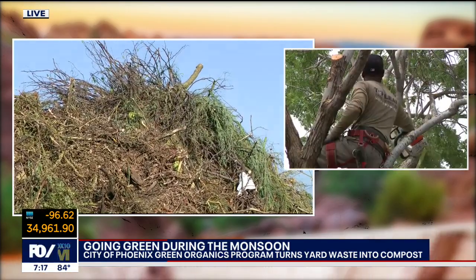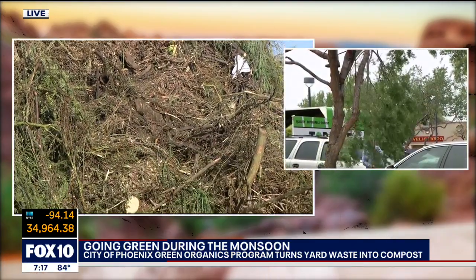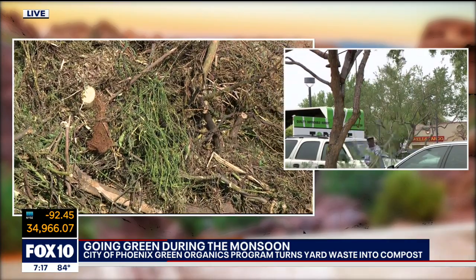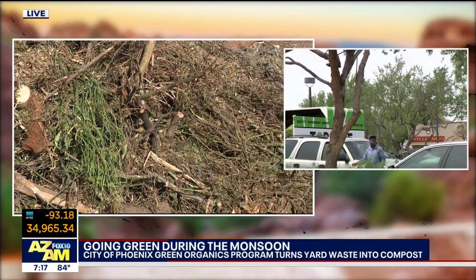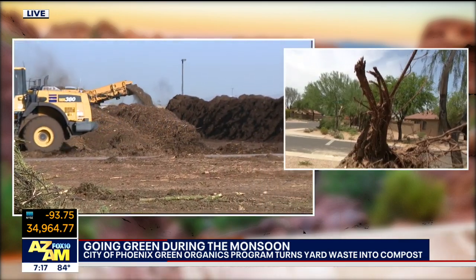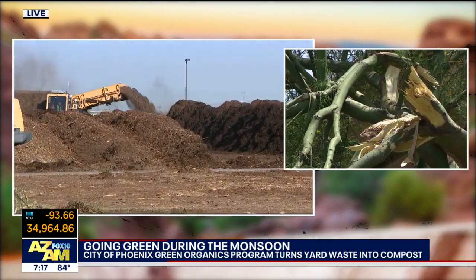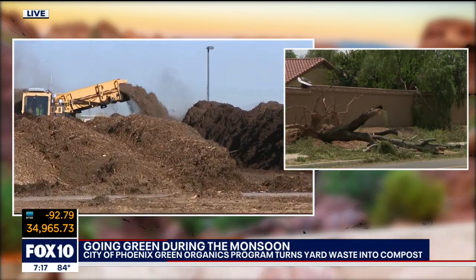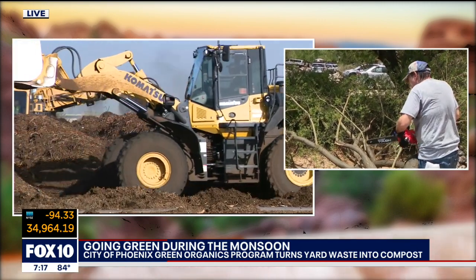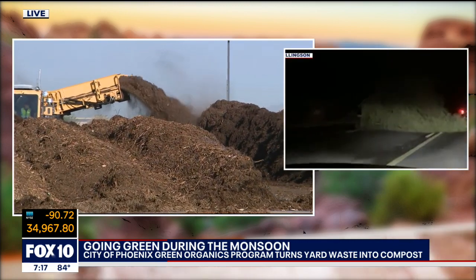So how do we make compost? The material is dropped off and it first gets fed through a grinder, so it gets ground into smaller pieces. Then from there, it gets laid out into big rows called windrows. Those rows are turned for the next 45 to 60 days until you reach your finished product, which is your compost. Right now you're seeing the turner turning the piles — those are the windrows.